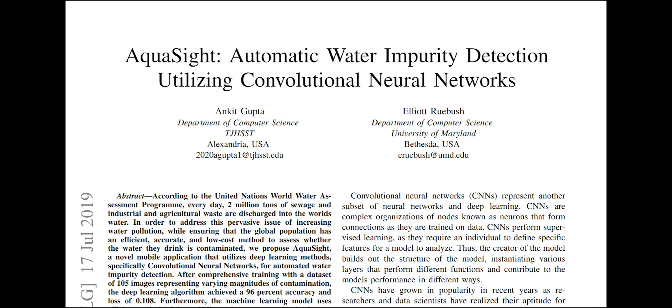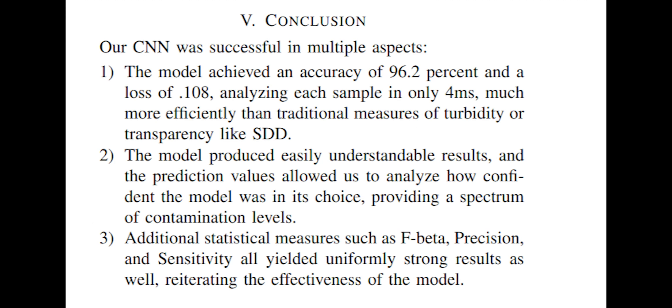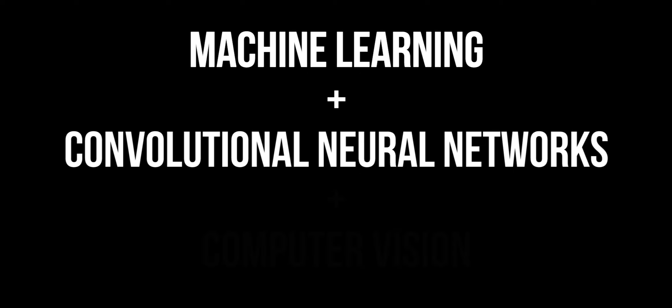Based on a similar study on water impurity detection using convolutional neural networks, it can detect differences in water as induced by possible cholera contamination. Using machine learning in CNN, it can process the given data in a matter of seconds.